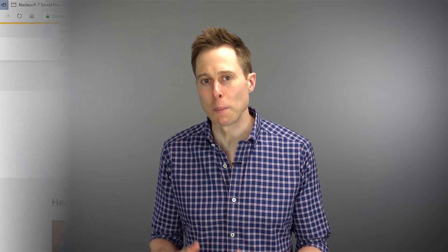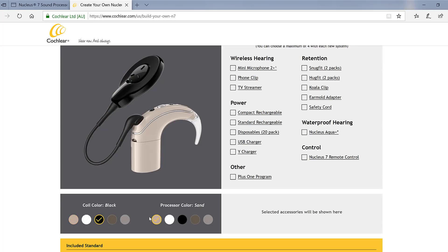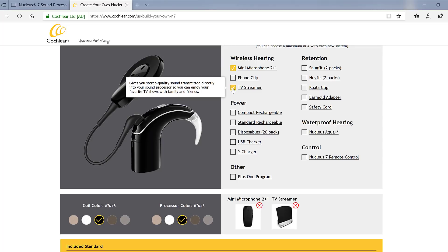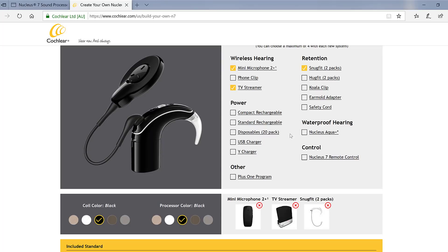Fourth on the list is that the Cochlear website actually lets you build your own Nucleus 7. After picking the color of your processor and coil, you can select up to four accessories. At the time of this recording, your options include a Mini Microphone 2 Plus, a phone clip, a TV Streamer, retention accessories, additional battery and charger options, and an aqua kit — the waterproofing accessory that lets you take your sound processor into a pool or any other environment with water. There is also a remote control that comes with your processor and does not count towards one of your four accessories.